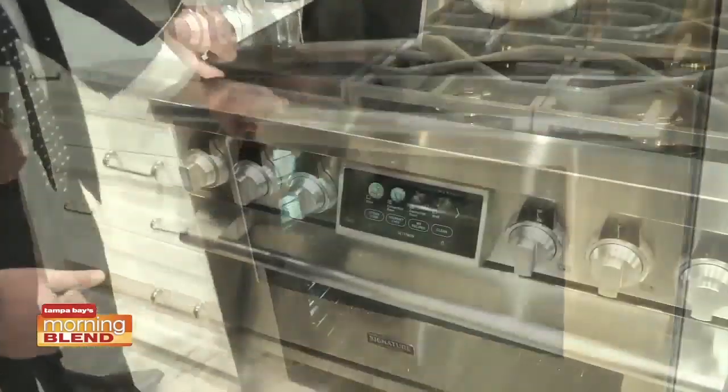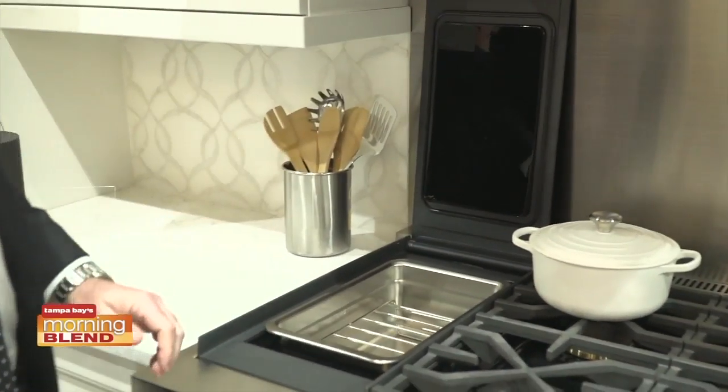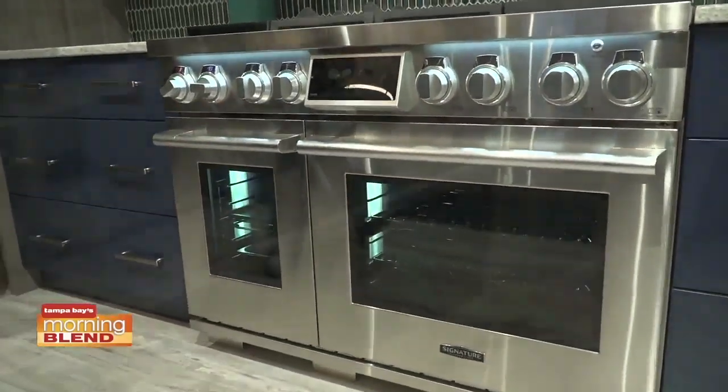We've got a brand new 36-inch sous vide professional range — the first of its kind with a sous vide built-in cooking machine. What we're trying to do here is engage that Technicurion customer, that person who is really thrilled about being a great home chef and welcoming a little bit of that technology to make their lives better and easier in the kitchen.